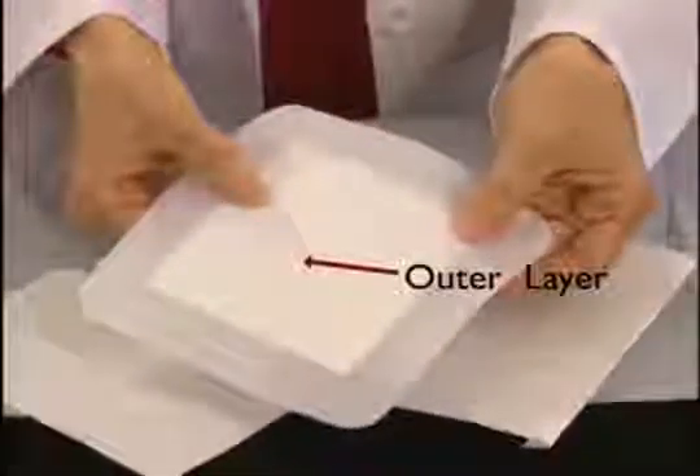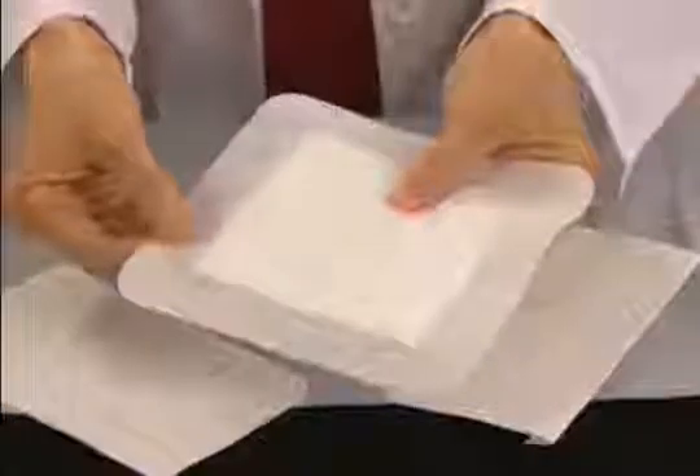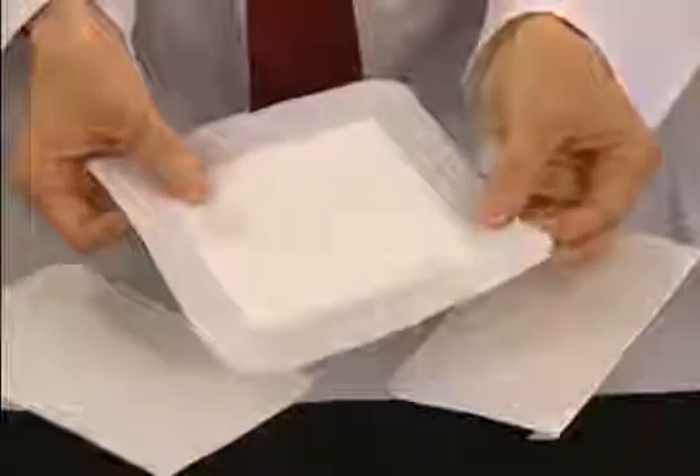The outermost layer of the composite dressing protects the wound from bacterial invasion and allows air to circulate through the dressing. The outer layer also prevents moisture from leaking through to the top layer of the dressing, allowing the dressing to be changed less frequently.